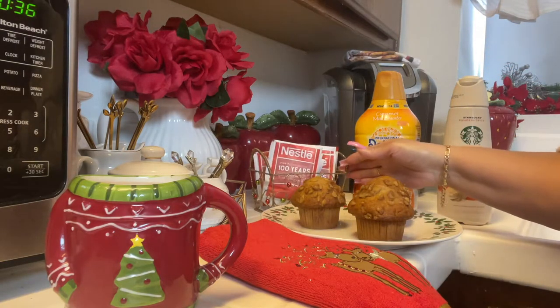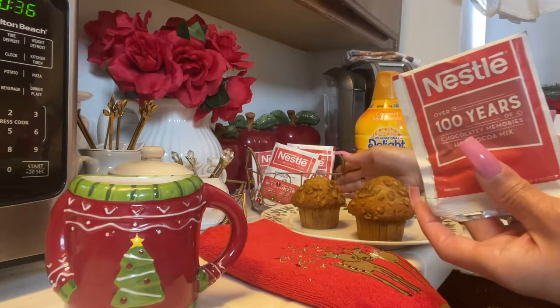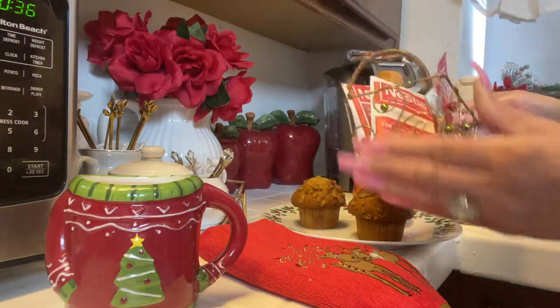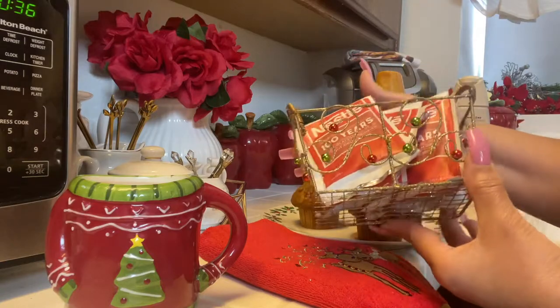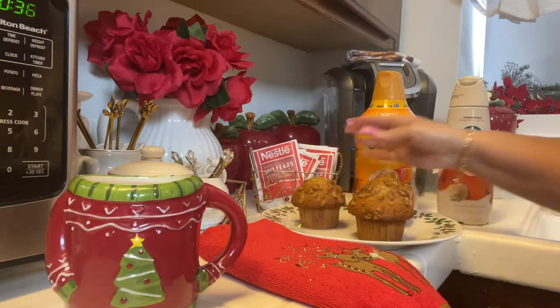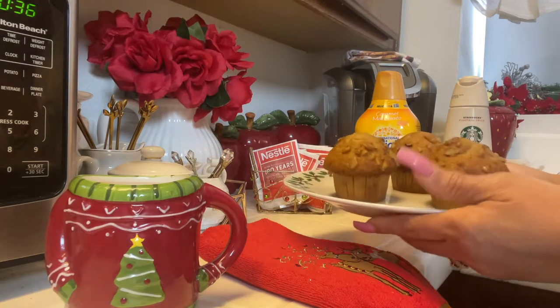And of course, for those who like hot chocolate, there you go. I have mine stored in this cute little Christmassy basket — it's super cute with all the different colors on it. That's where I keep mine.